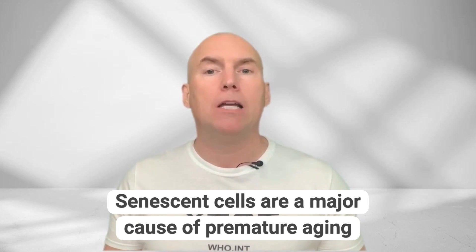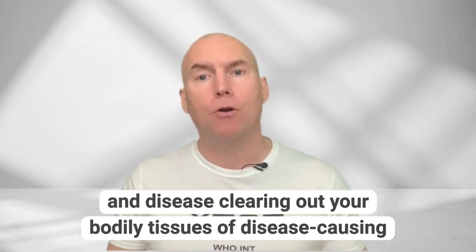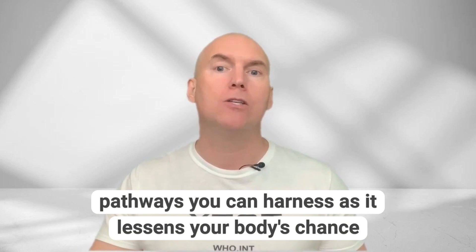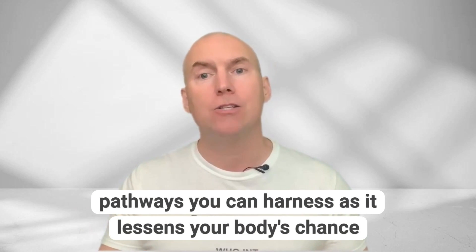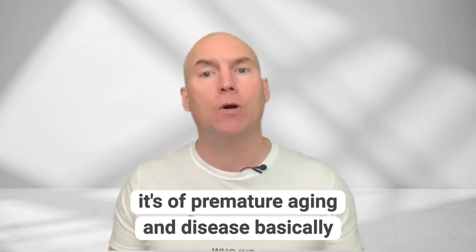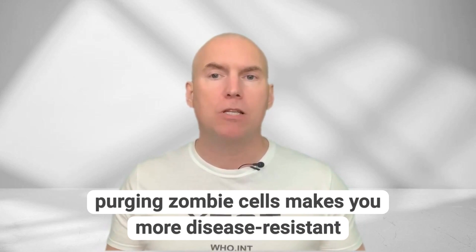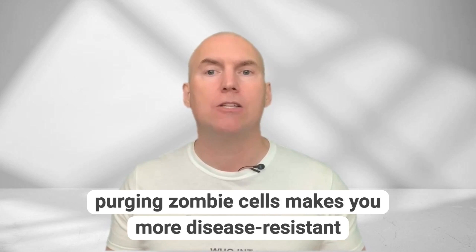Senescent cells are a major cause of premature ageing and disease. Clearing out your bodily tissues of disease-causing senescent cells is one of the most powerful anti-ageing pathways you can harness, as it lessens your body's chance of premature ageing and disease. Basically, purging zombie cells makes you more disease-resistant.